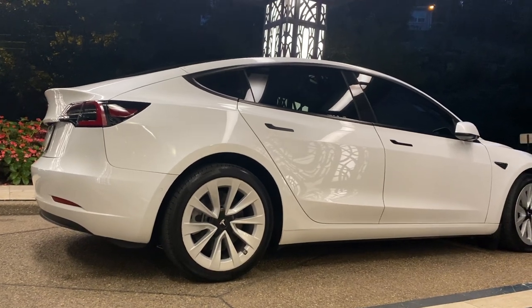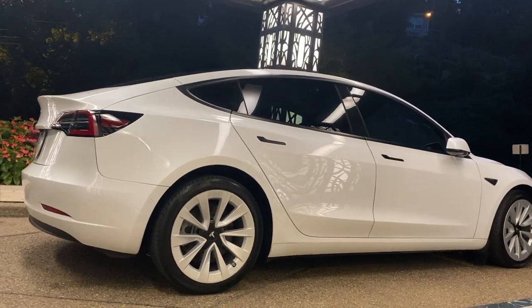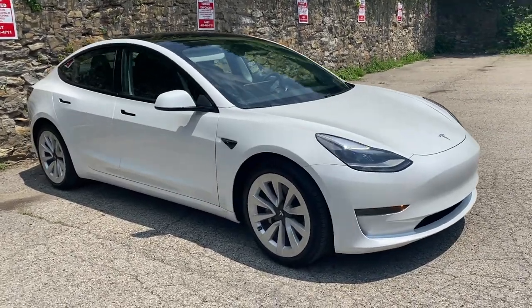Other big changes on the EV tax credit: the price caps on vehicles have changed. If you're looking at a sedan — so the Model 3 — the cap is now $55,000. For SUVs, vans, and trucks, which could impact the Cybertruck down the road, it's $80,000. Just be aware that the Model 3 Performance base is around $58,000, which is higher than the $55,000 threshold for the EV tax credit.